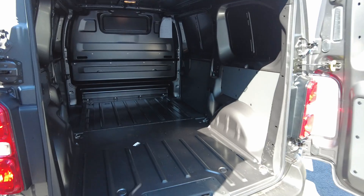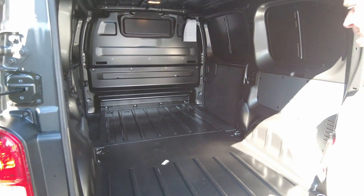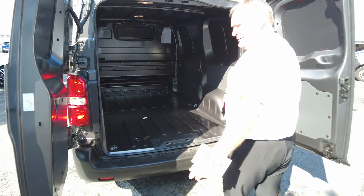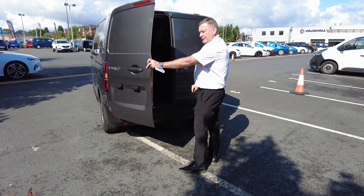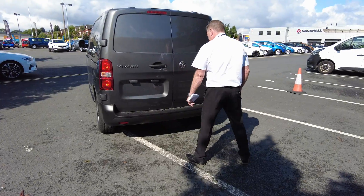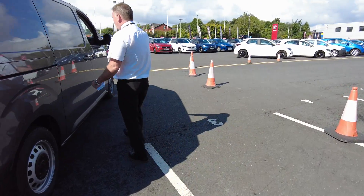Loads of room in there guys. A couple of pallets in there, not a problem. Okay, always make sure you bolt this door first, otherwise you'll end up with a big issue.